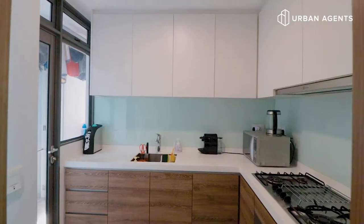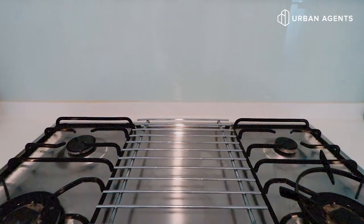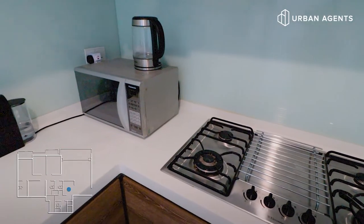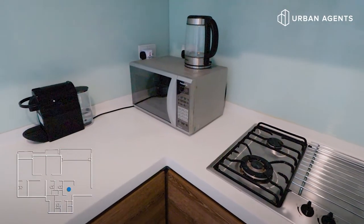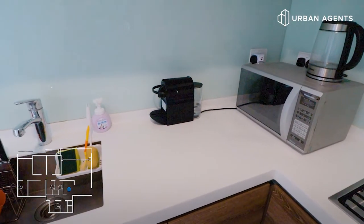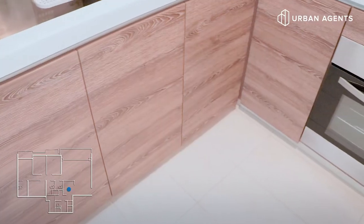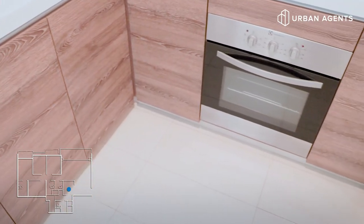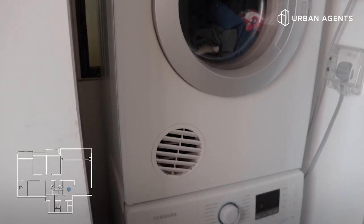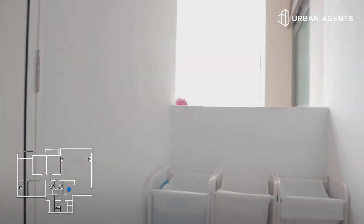Now let's move on to the wet kitchen. As you can see, it is L-shaped in structure which makes it very convenient because your stove is just right beside your sink. It also comes with a built-in oven and a hood, and this kitchen will have enough storage space for you at the top and at the bottom. At the back of the kitchen, we have a yard area for our laundry, and we also have a utility room which can be used as a helper's room, along with a small toilet which can be used by the helper too.